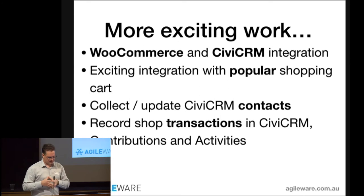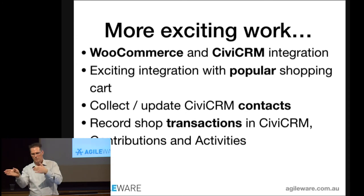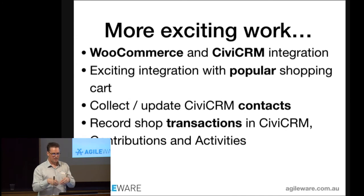It's also a good time to mention more exciting work underway with WordPress and CiviCRM integration — WooCommerce. There's a team of developers currently doing integration with WooCommerce and CiviCRM, so you can have an online shop, record contacts who register and buy things in CiviCRM, and record contributions and activities. WooCommerce is one of the most popular shopping carts in the world.